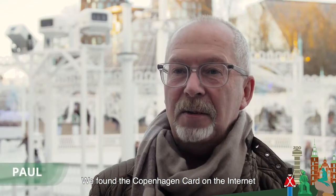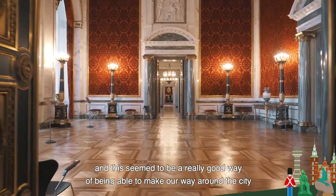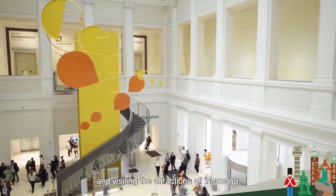We found the Copenhagen card on the internet and this seemed to be a really good way of being able to make our way around the city and visiting the attractions all in one go.